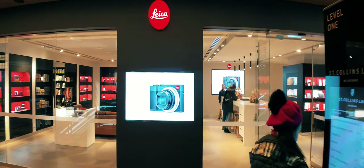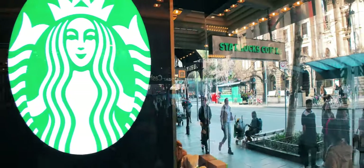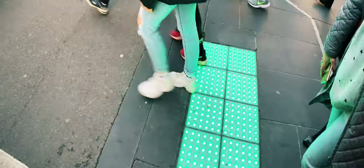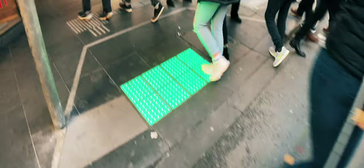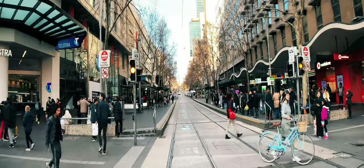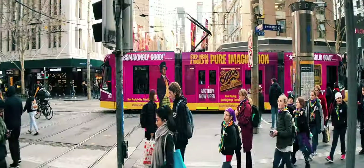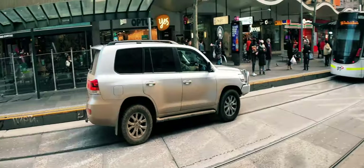Then we went to the Leica store and I said, 'Look at the optics of this lens on my phone — it is awesome.' Then we went past the Town Hall, past another Starbucks — half empty, only tourists in there. Now we're walking down to where it all started, and you can see the wide-angle capturing Melbourne's wide boulevards beautifully.